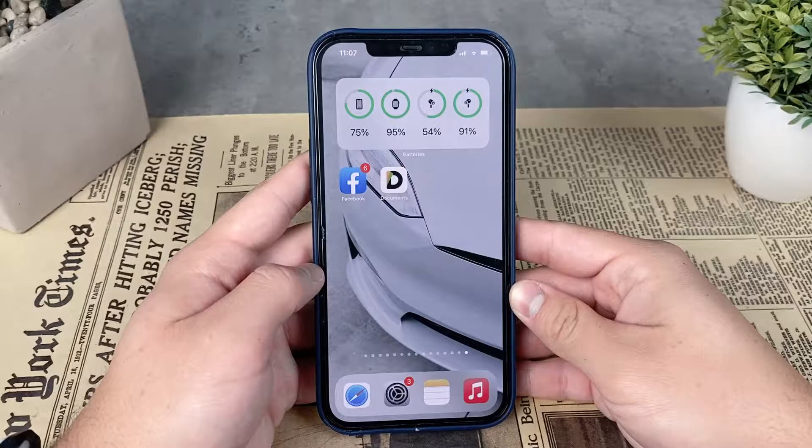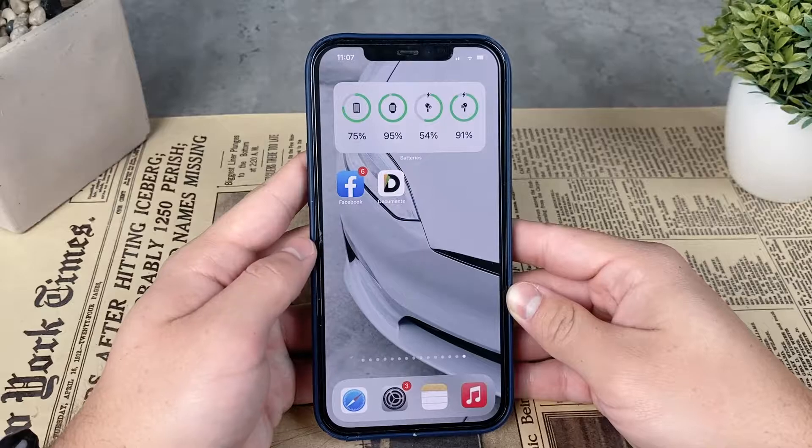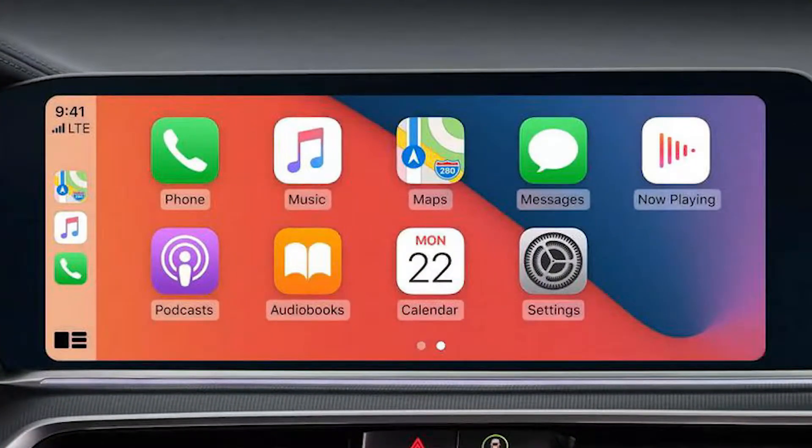Apple is all about privacy, so this only works when you are in a closed space or a personal area — meaning you have your headphones on so nobody else can hear, or you are in your own car, which is also kind of private.